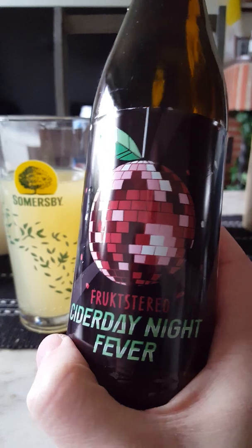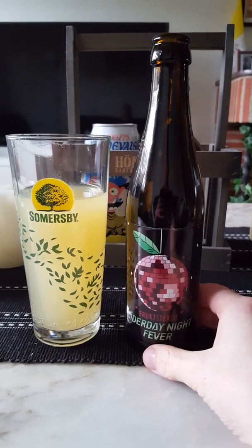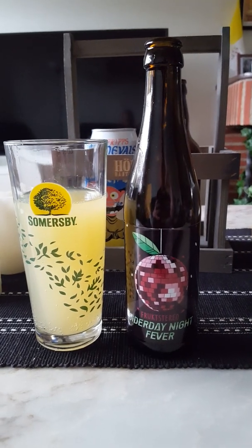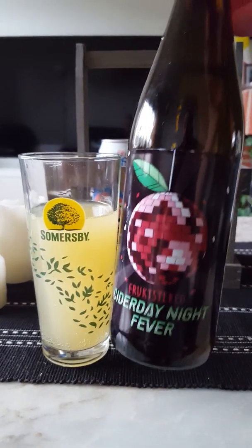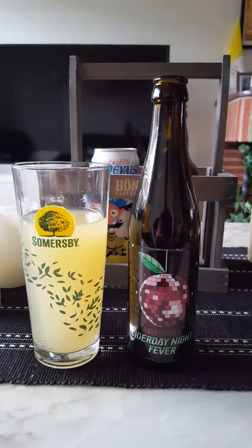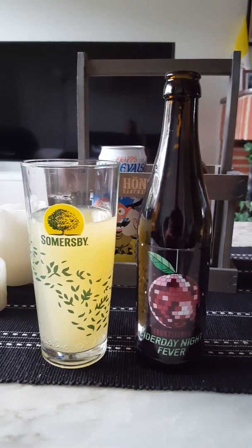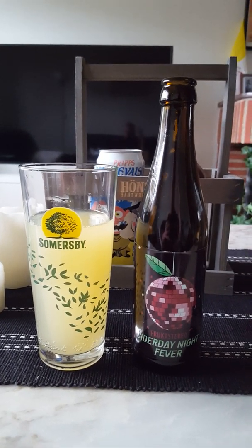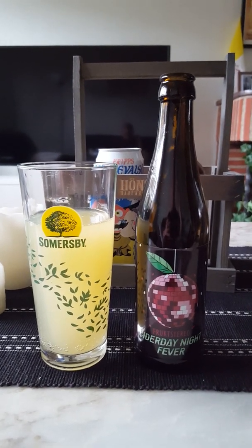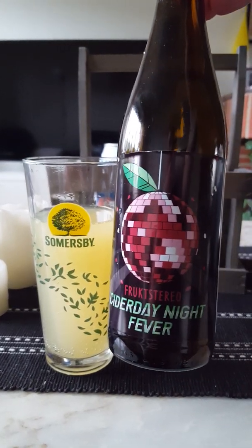I have done another one from Fruktstereo on the channel — it was their Cider Revolution, and that was a real belter. This one is as well, although I would say the other one was a little bit better than this one, but it's still a very, very good cider. So if you like your funky ciders, your farmhouse ciders — that old school farmhouse touch, the acidity, the funkiness, the tartness, the fruitiness, the citrusy notes, and those yellow autumn apples — give this one a go. It's a four out of five from the Cider Fanatic for Fruktstereo Cider Day Night Fever.